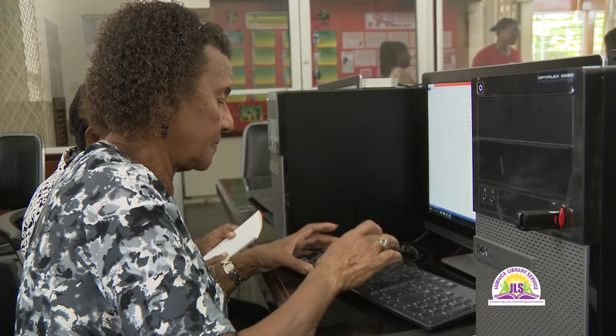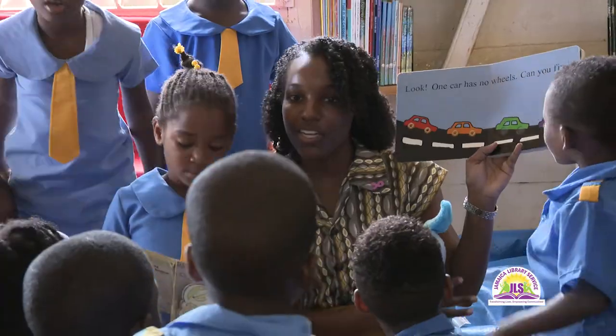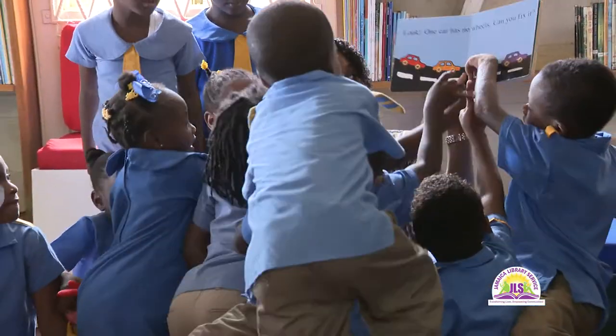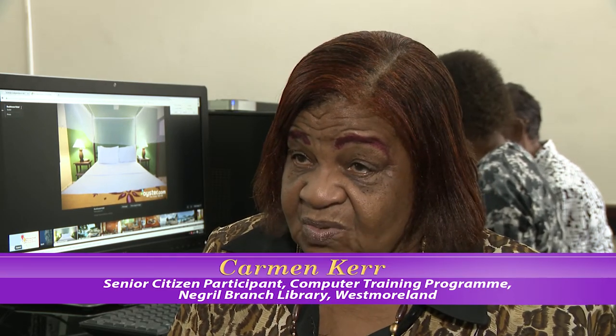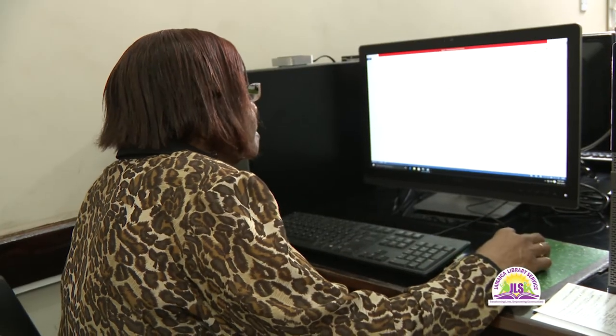The integration of technology is transforming the way all users, young and old, interface with the various programs and services being offered at the library. I am so proud to know that at my age — at 72 — I am doing computer. You can't tell how proud I am to be a part of the senior citizen computer class.